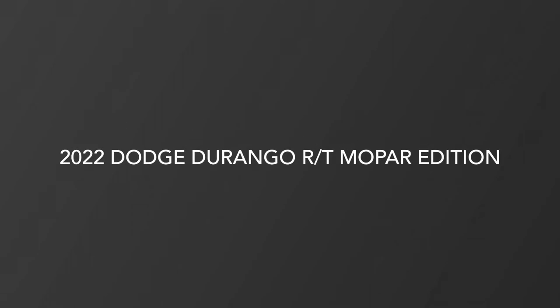Hello guys, my name is Yusuf. I'm one of the finance managers here at Team Chrysler and today we're checking out this beautiful 2022 Dodge Durango Mopar Edition.